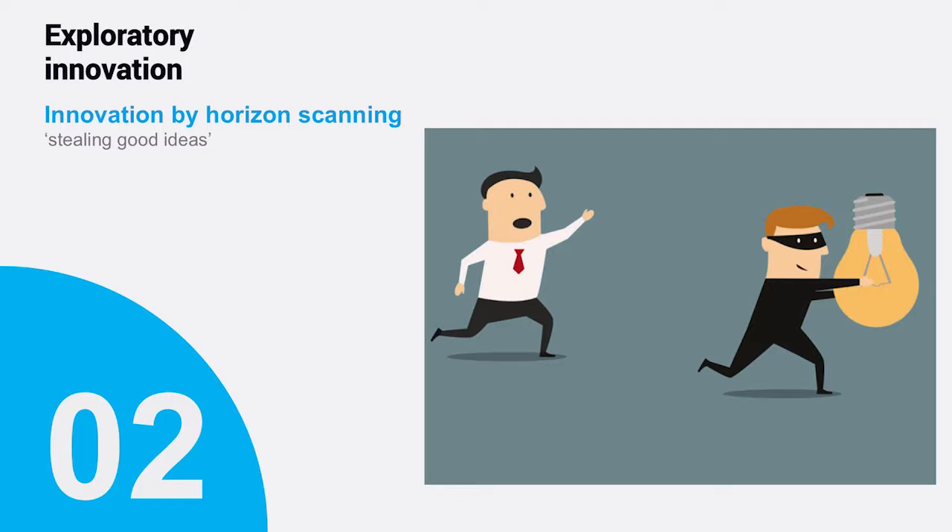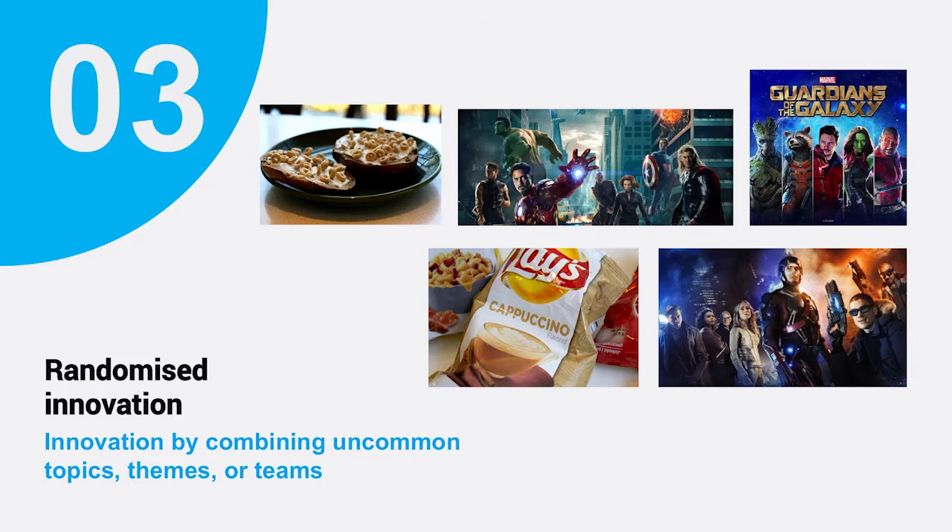The second form of innovation we started looking at was exploratory innovation, which is horizon scanning — more properly called by myself as stealing good ideas. And I'll actually give you some examples of that, because we blatantly stole a very good idea from Manchester. Shout out to Manchester here, which I'll explain in a bit more detail.